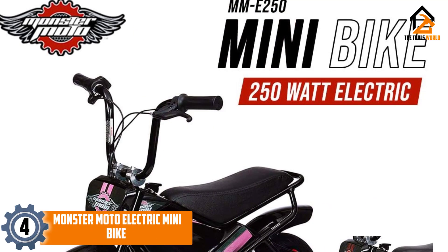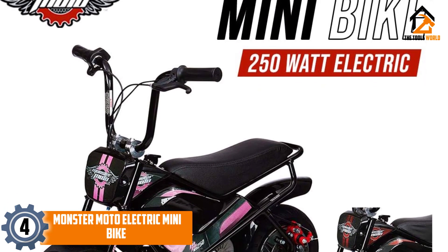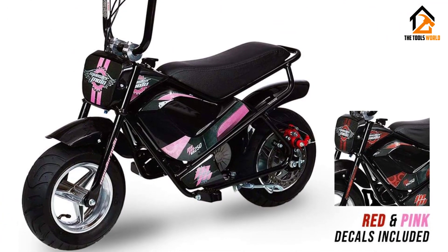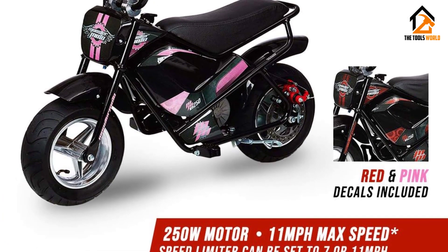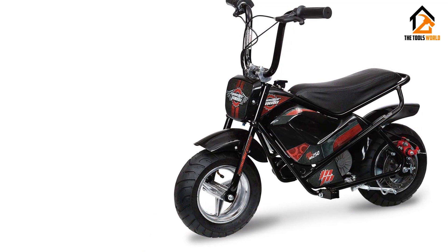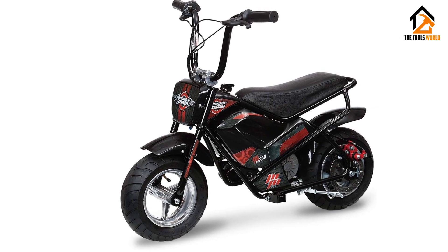Moving on, at number 4 we have the Monster Moto Electric Mini Bike. If you're looking to go electric without having to spring for a Tesla — we can't wait for them to make mini bikes — then the Monster Moto Electric Mini Bike is a great choice. Anyone going electric for the first time wonders if the choice means having to compromise on performance. Not so with this mini bike by Monster Moto.